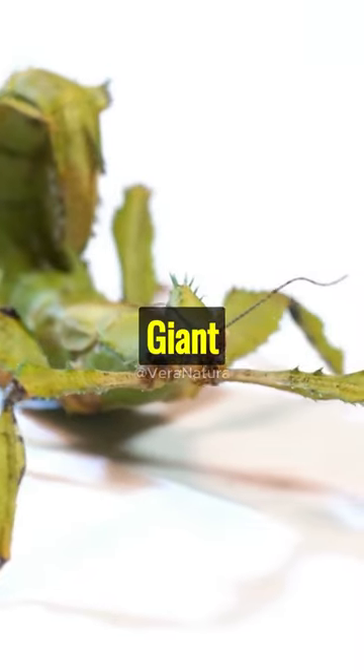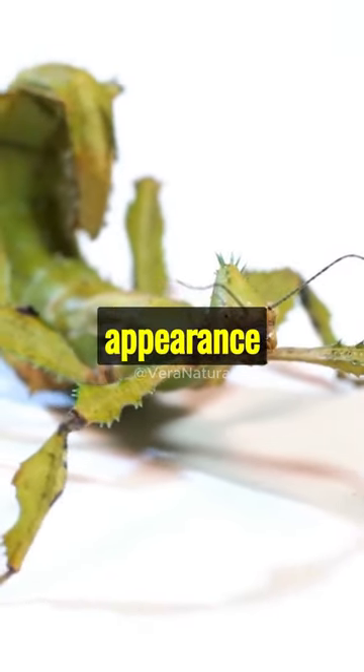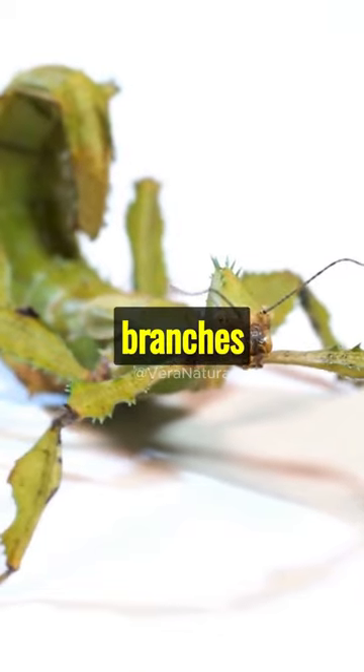Unusual looking bugs. The giant prickly stick insect has a spiky twig-like appearance that helps it blend in with tree branches and avoid predators.